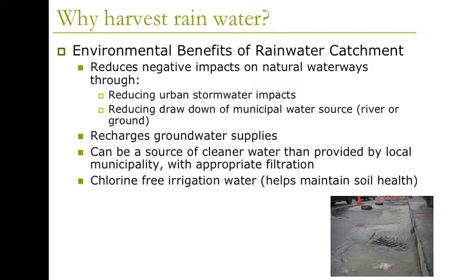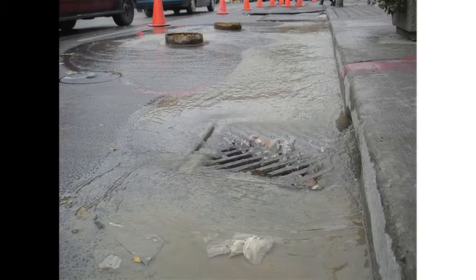Rainwater can be a source of cleaner water than provided by the local municipality — though that's not really our case here unless you're concerned about chlorine or a potential river spill. It also provides chlorine-free irrigation water. This image shows water running along a gutter into a catch basin. This water is actually part of our small blip — our clean, fresh, available water. Does anybody know where this water goes once it enters catch basins? Right from the dirty curb to the river.